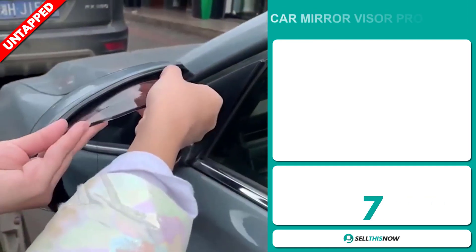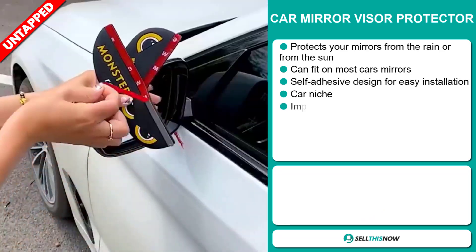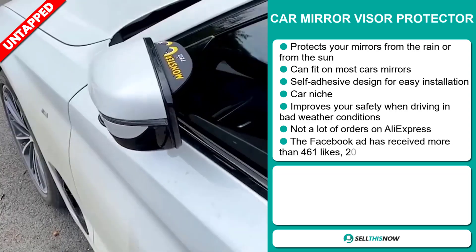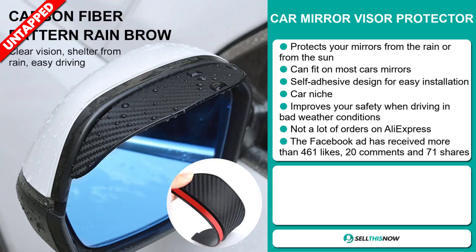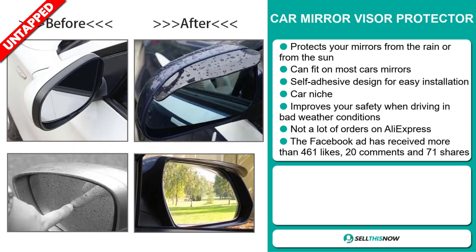Our next product is the Car Mirror Visor Protector. This protects your mirrors from the rain or from the sun. It can fit on most car mirrors. It has a self-adhesive design for easy installation, and it falls under the car niche market. It also improves your safety when driving in bad weather conditions, and we also think it has a lot of untapped potential. So far there haven't been many orders on AliExpress, so you could definitely take advantage of this.